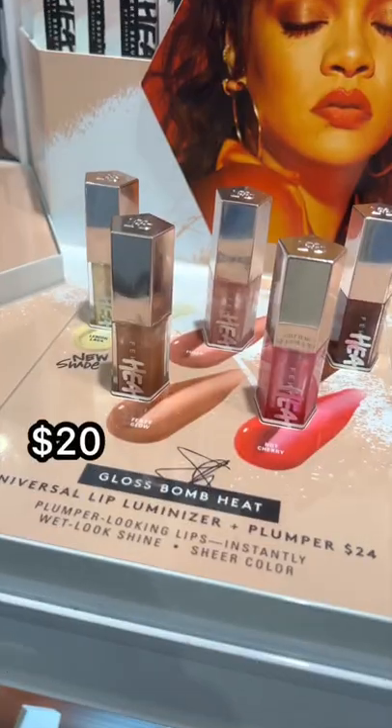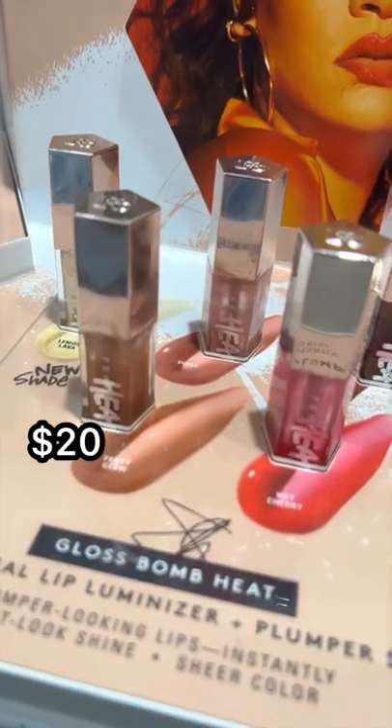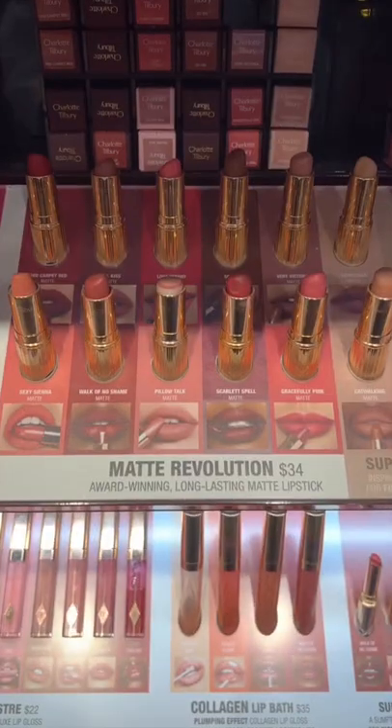I'm a big fan of the Fenty Beauty Gloss Bombs. I really like the Heat one specifically because they give you a little plump to your lips. This one in the shade Fussy is my personal fave.